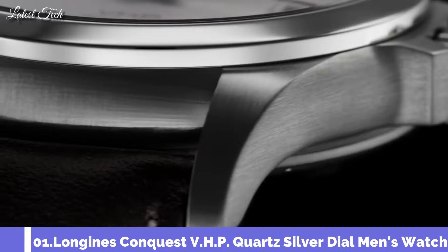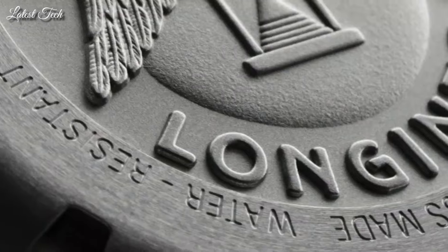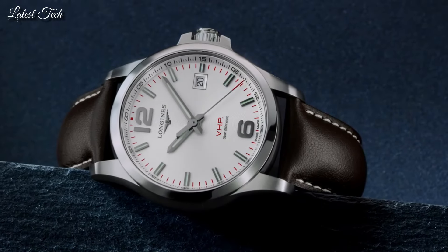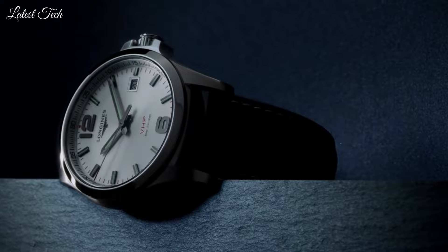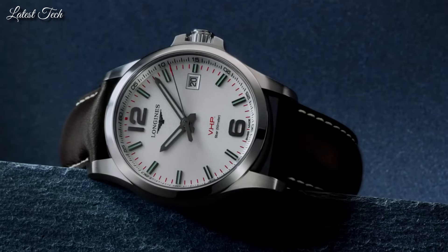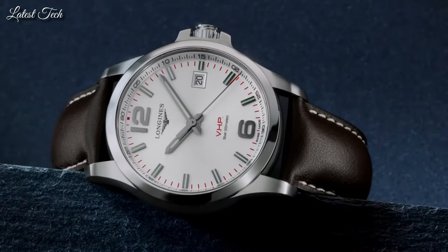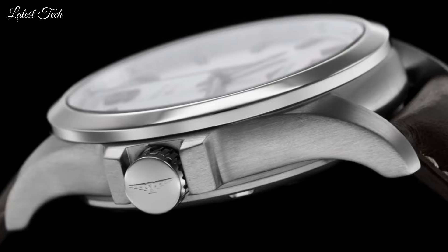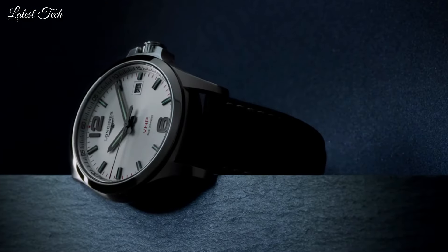Number 1: Longines Conquest VHP Quartz Silver Dial Men's Watch. Stainless steel case with a brown leather strap, fixed stainless steel bezel. Silver dial with luminous gray hands and index hour markers; Arabic numerals mark the 6 and 12 o'clock positions. Analog quartz movement, scratch-resistant sapphire crystal, 41mm case, 12mm case thickness, 20mm band width, water resistant at 50m/165ft. Functions: date, hour, minute, second. Casual watch style, Swiss Made.